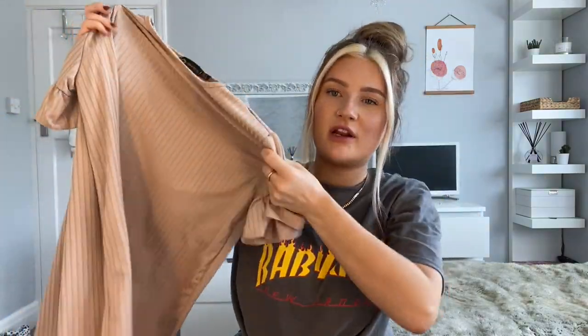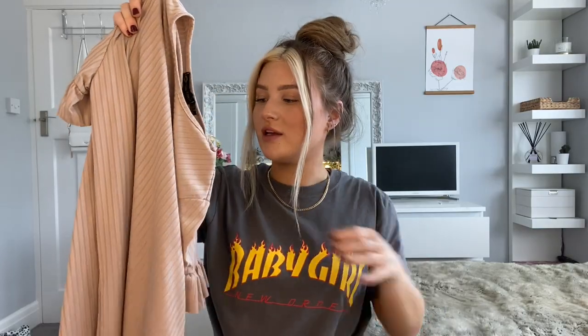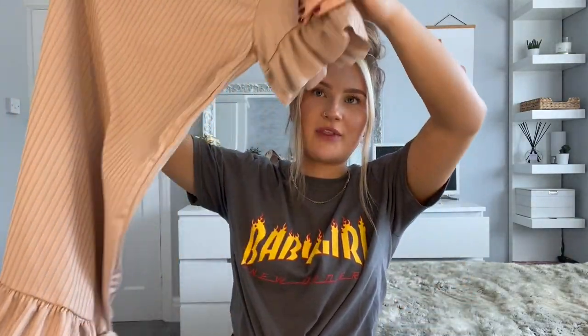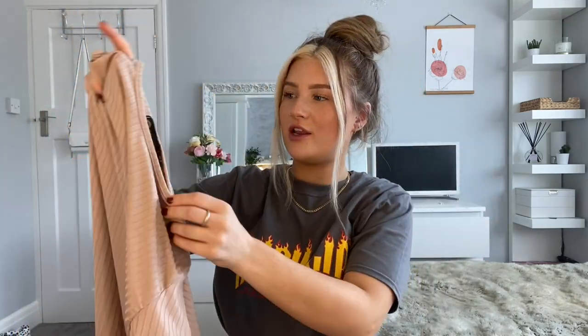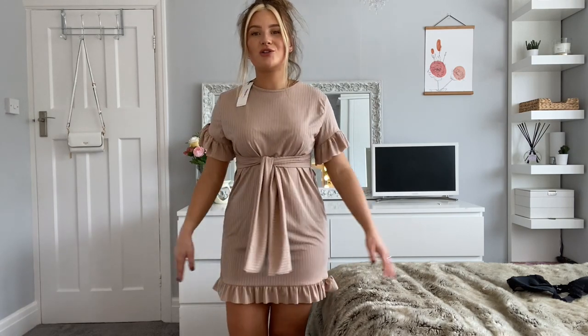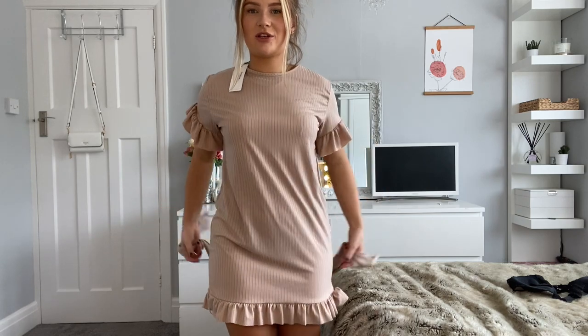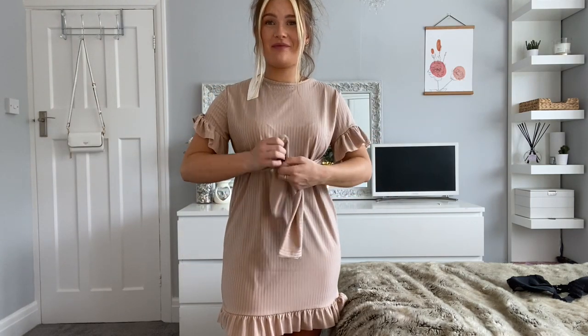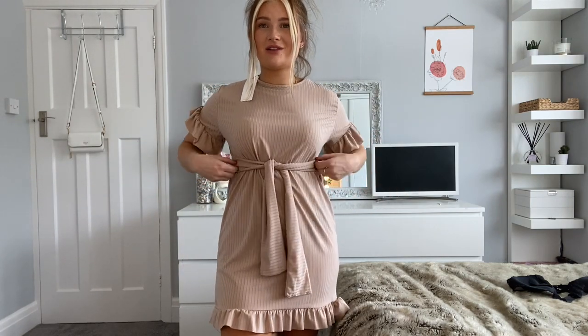Following on from the shirt dress I've got another dress. I really love the colour of this and I love the rib material. It comes with a belt but it looks rather large. It's more like a t-shirt sort of dress with little frills on the bottom and on the arms, and a t-shirt fit around the neck. I love the colour of this dress but I do not love the fit — I think it's a little bit unflattering. I'm just not a fan.